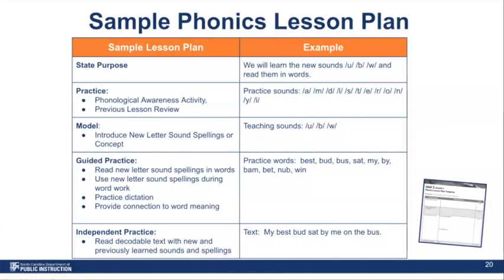Now that we have a little background around phonics, we're going to take a look at a sample lesson plan to guide phonics instruction. The sample lesson plan is just a template, not a script — it gives you an overview of components that should be included for students in core instruction. It doesn't have to happen all at the same time; it can be delivered in whole group or small group based on developmental appropriateness and student need. However, you should be able to see all of these components in daily instruction. We start by stating our purpose and looking at our outcomes.